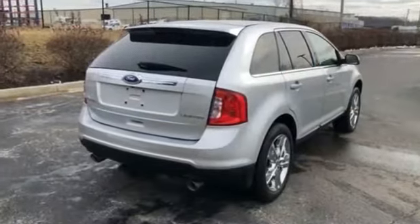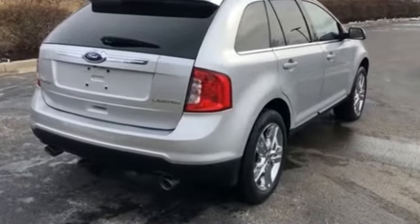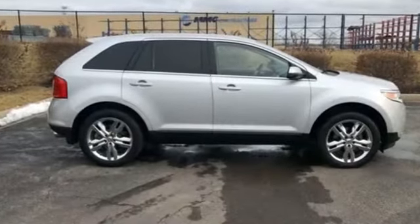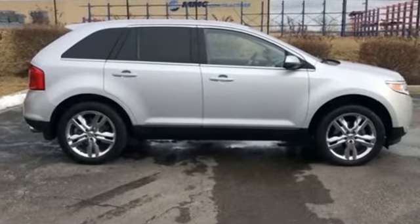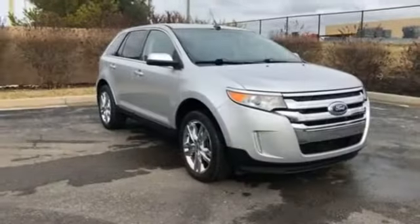Aluminum wheels, passenger side airbag sensor, adjustable steering wheel, traction control, universal garage door opener, power side view mirrors, variable speed intermittent wipers, air conditioning, and ABS.